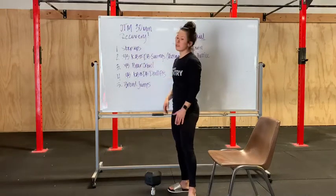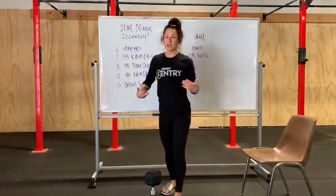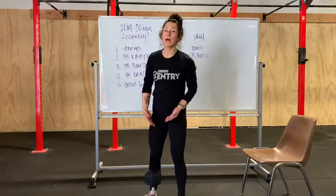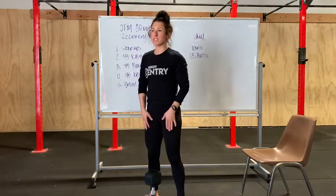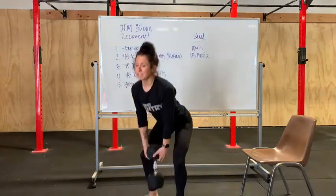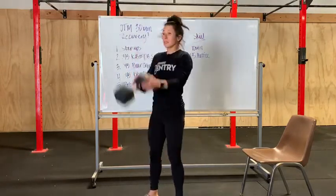Kettlebell or dumbbell swings. I have a dumbbell here. This is not as complicated as it might seem. You can get a good grip on the dumbbell. You're going to set up exactly how you would with a kettlebell swing — bell between your feet, shoot your hips back, slight bend of the knees, stand, and you're just going to bring the bell to nose height.